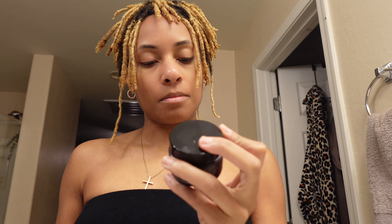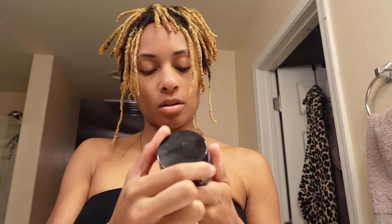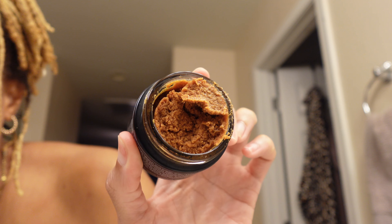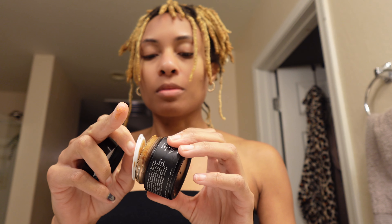First product is the Bacne Blaster, a body scrub that blasts away body acne and KP. It contains glycolic acid, malic acid, and tartaric acid - use in gentle motions and rinse off, do not use on facial skin. It has a brown sugar consistency, feels like sand, and smells amazing - like a peppermint mocha from Starbucks.